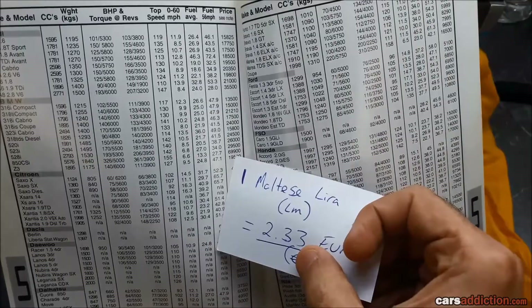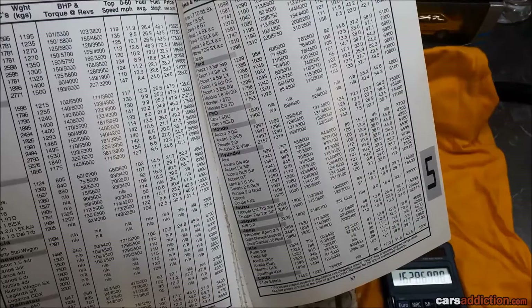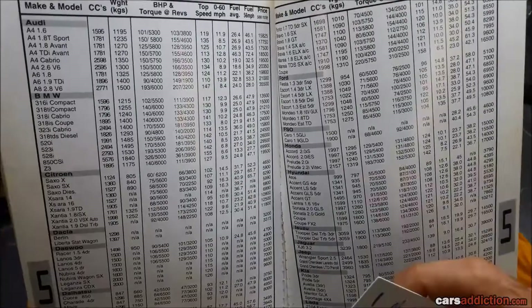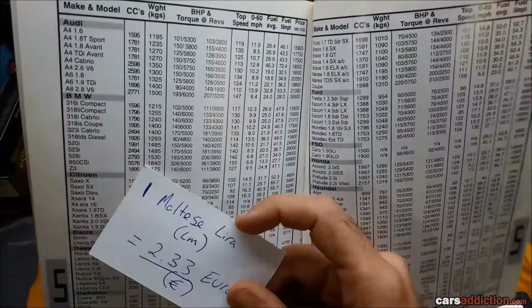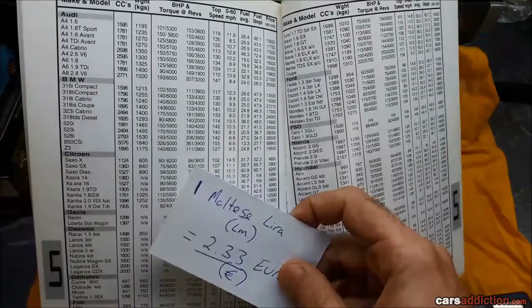The BMW 850 CSI made it over here — 69,900 Maltese Lira. That has to be over 150,000 Euros — wow. The BMW 850 CSI: 162,000 Euros. That is a lot of money. Even the Z3 for the 4-cylinder, 1.9 litre engine — that is about 42,000 Euros.